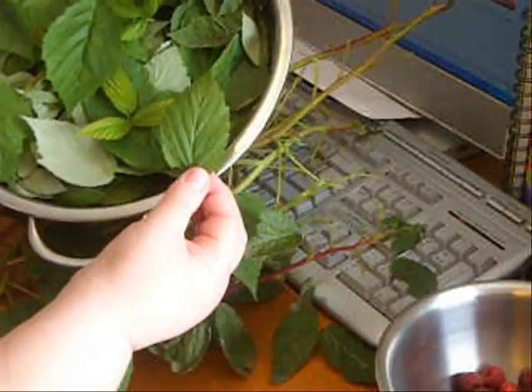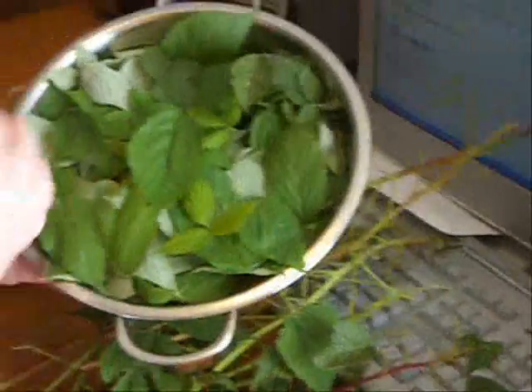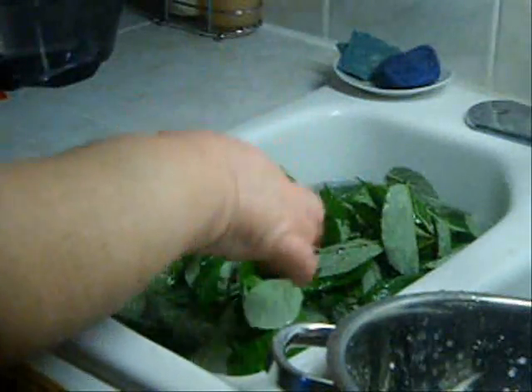I've collected a whole colander full here, from big leaves to little leaves, but I try not to get any that appear dirty, bug-eaten, or have holes in them — they're just really beautiful. The other thing I like to do is collect them a couple of days after a rain, because that usually washes the dust off or any debris that's on them.